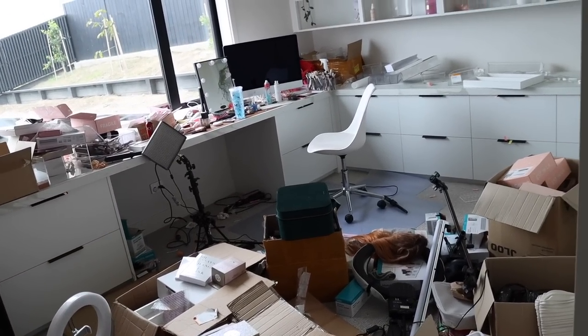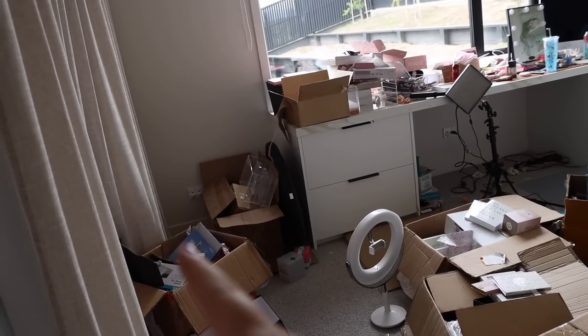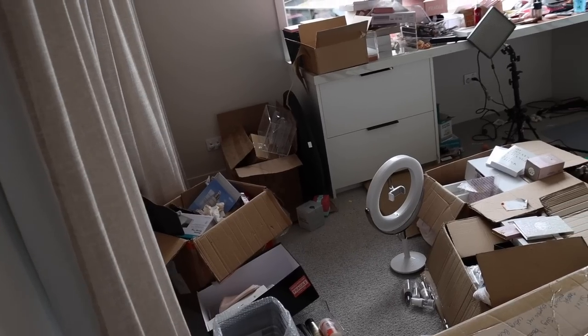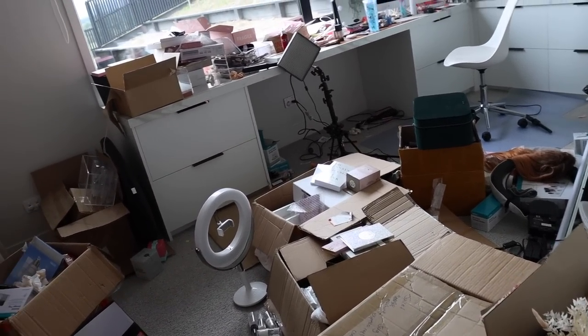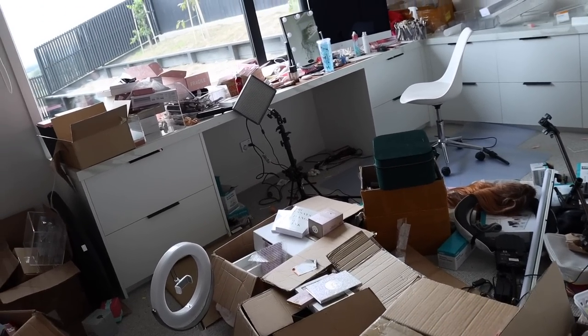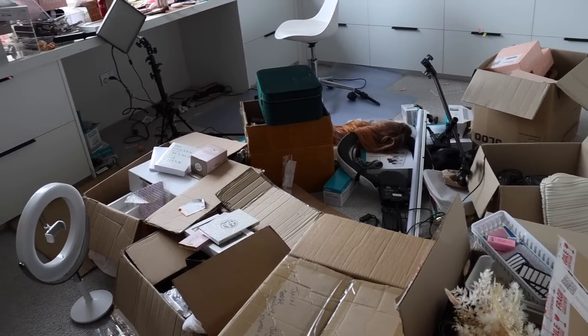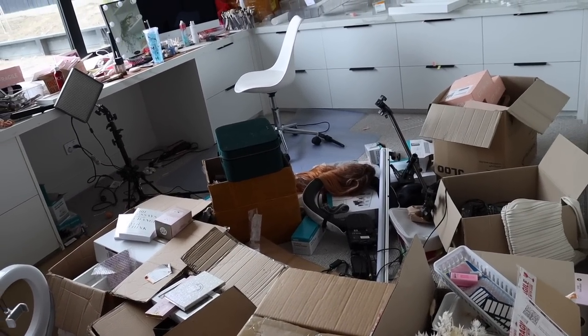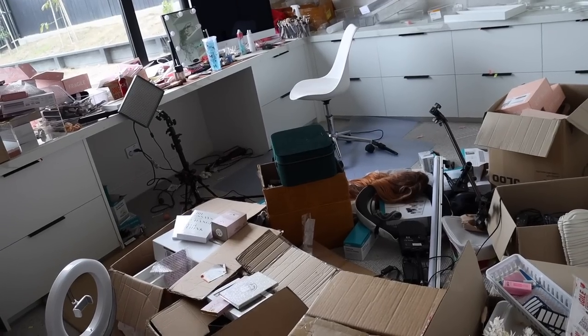Here we go again — it just never gets tidier. That box is for rubbish; I'm going to fill it up, go through it, and recycle it, because there's going to be a lot more recycling to go. I thought today we could do some more tidying, put away some palettes and things, and really cut back on all the crap on the ground. Our recycling goes today so I can chuck some in the bin and get it out of this room.